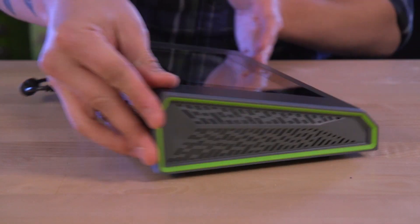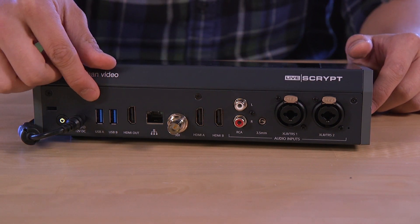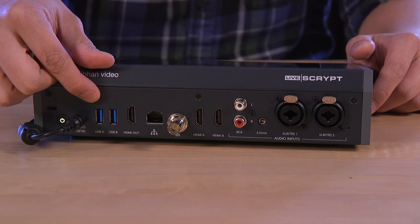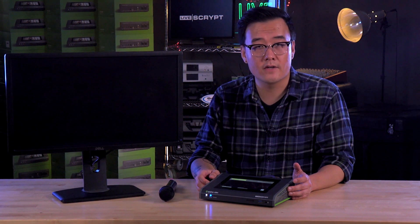If you look here, LiveScript can accept a wide range of audio cables — XLR, TRS, even USB connections — so you can connect nearly any audio source. From there, LiveScript transcribes your speakers' words in real-time and displays them on the touchscreen.